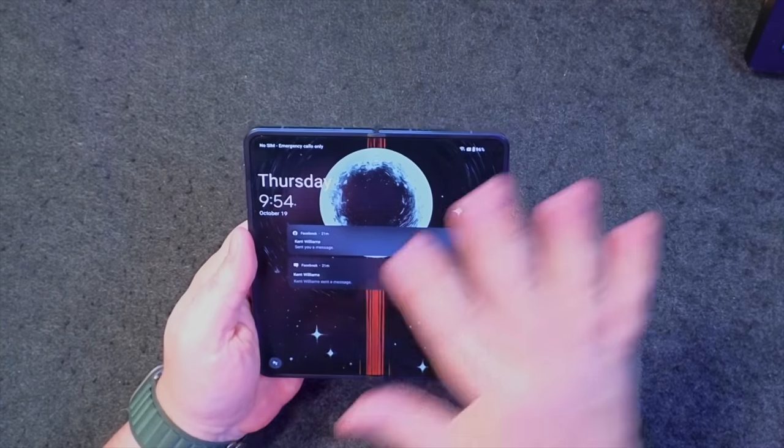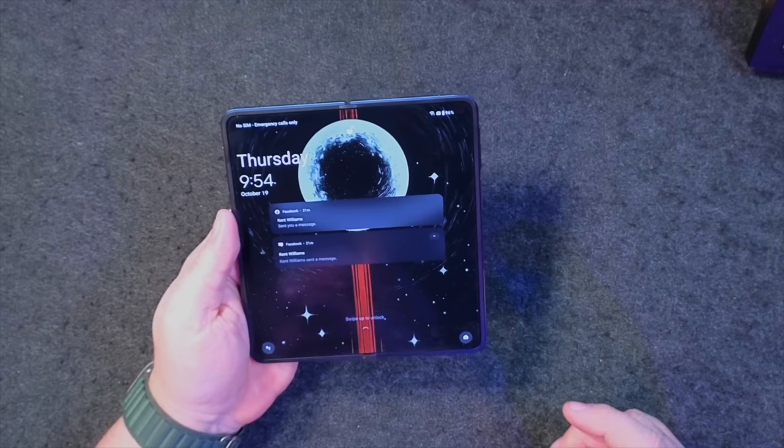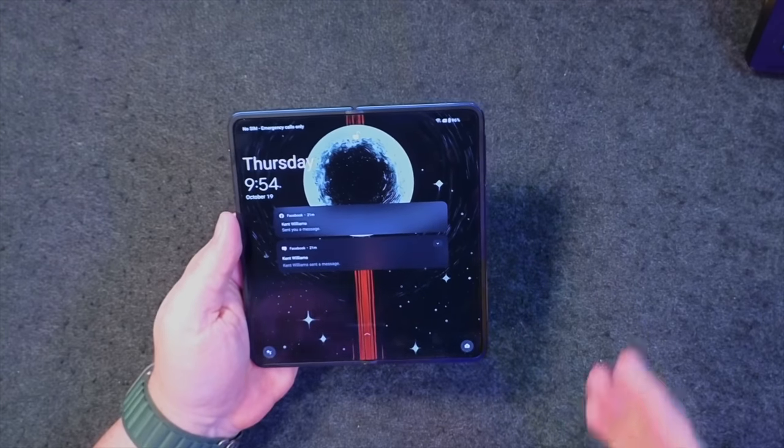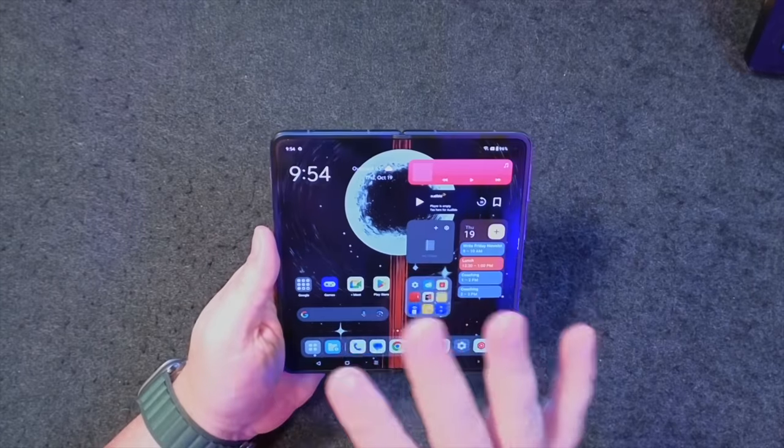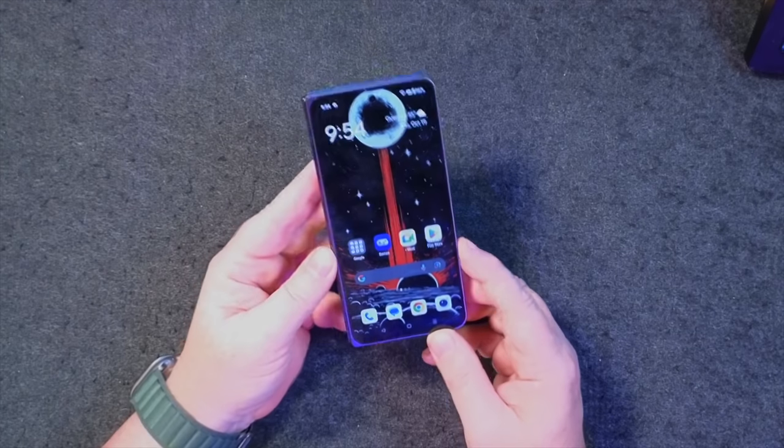Specs-wise, we've got a 7.8-inch display on the inside. It is OLED, 2268 by 2440 pixels, 427 PPI — so that's a pretty good pixel density. The screens on this are really nice OLED screens, 120Hz on both sides, and the outside screen is 6.3 inches.